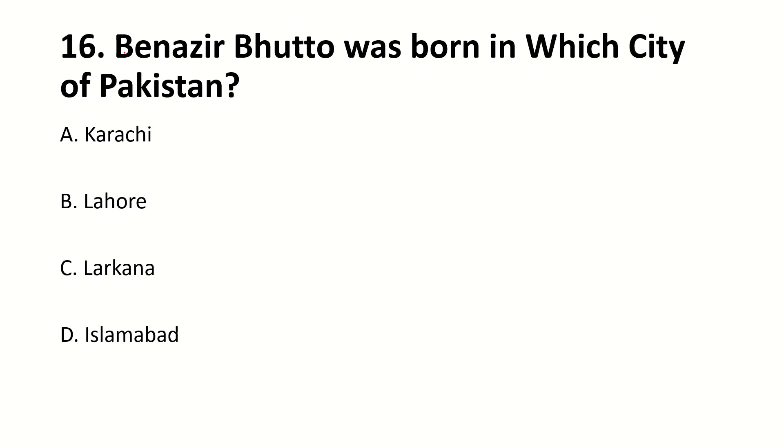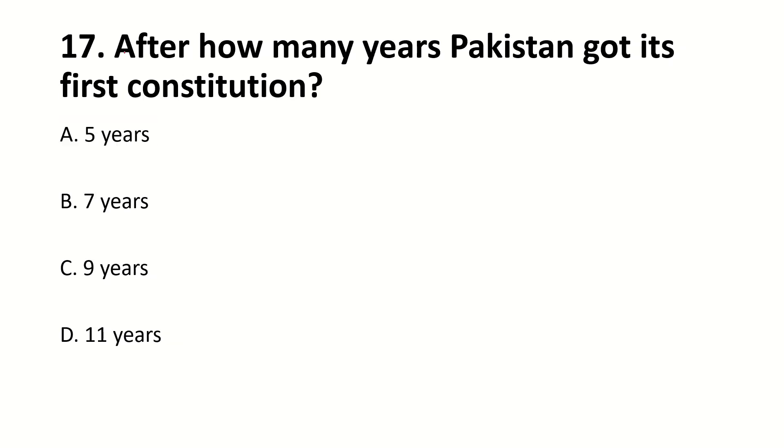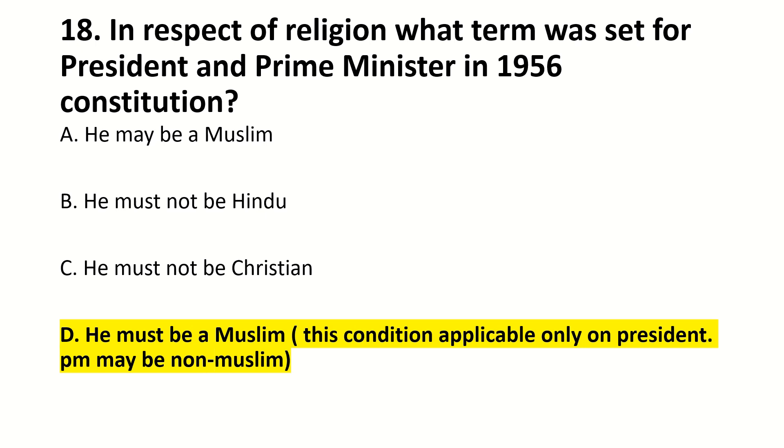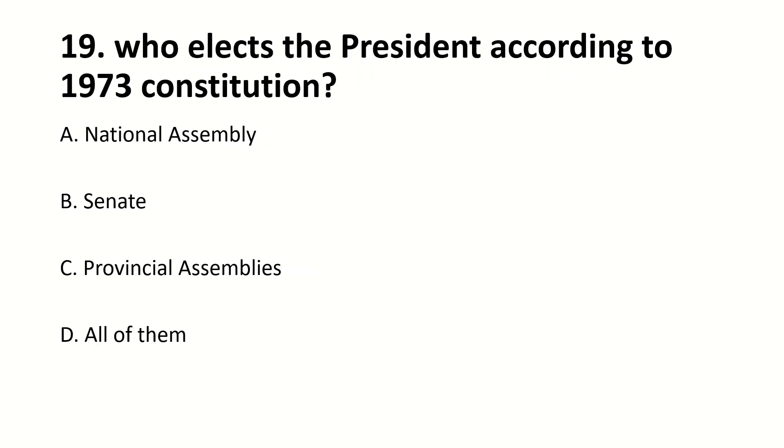Benazir Bhutto was born in which city of Pakistan? Right answer is Karachi. After how many years did Pakistan get its first constitution? Right answer is nine years. In respect of religion, what term was set for President and Prime Minister in the 1956 Constitution? Right answer: He must be Muslim. Who elects the President according to the 1973 Constitution? Right answer: All of them.